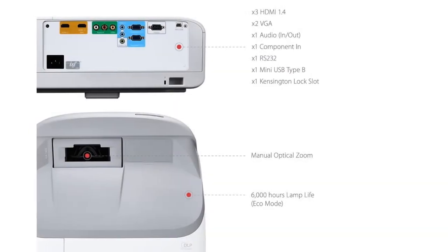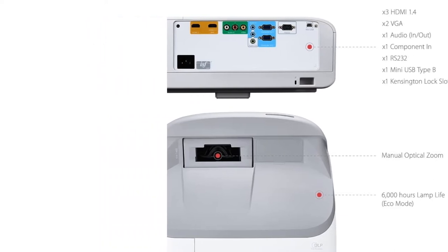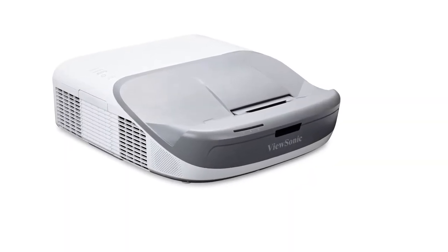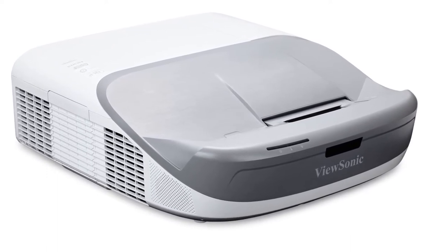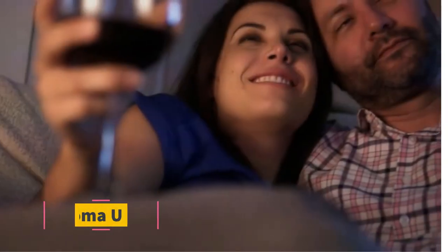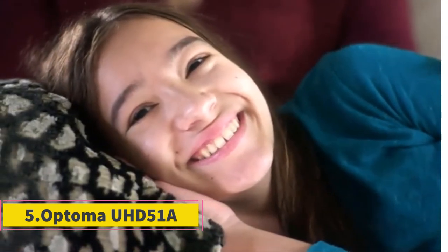The projector supports 3D images, but you will need specialized glasses. It comes with a remote control that is backlit to make use in the dark more comfortable. We focused on the Full HD 1080p model, but you can also go with 4K and Wi-Fi smart models. Either way, you will get excellent value for money and a high-quality projector.